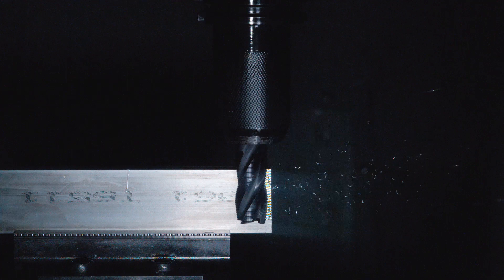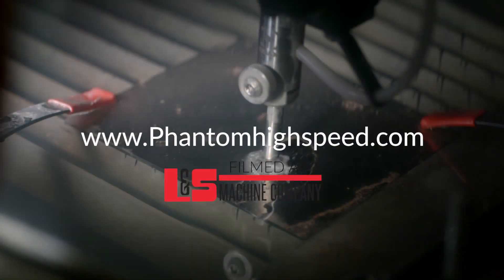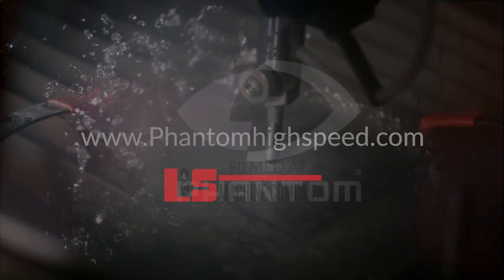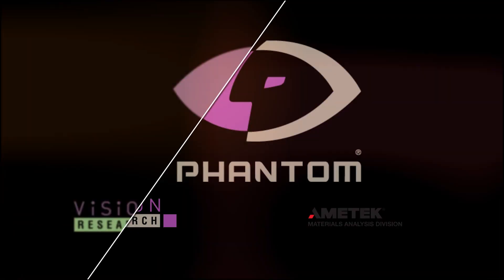You can learn more about Phantom High-Speed cameras at phantomhighspeed.com. Phantom High-Speed cameras.